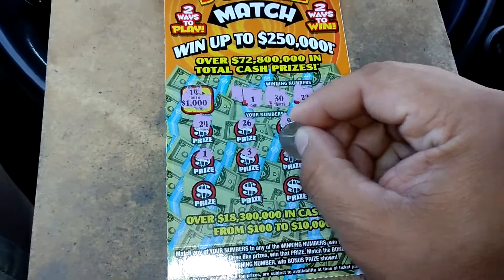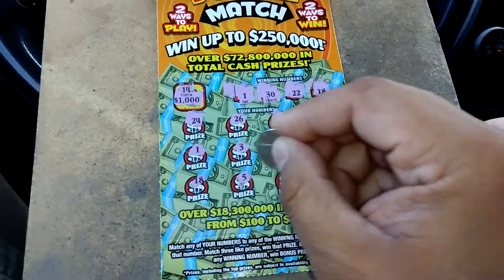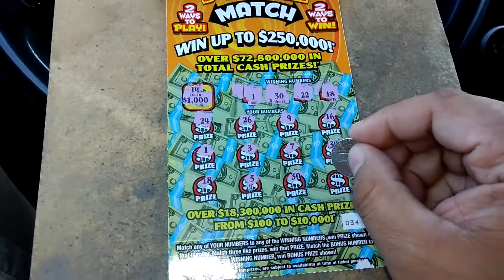3, 7, 34, and 18 — we got two winners. 5, 33 — winners.